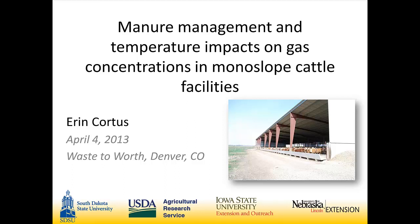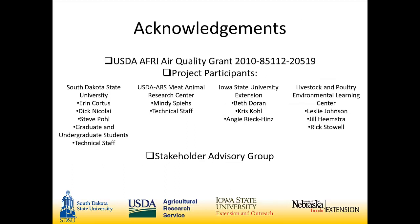This is a large project with a couple of different components. What I'm going to focus on today are the gross impacts of manure management and seasonal temperatures on the gas concentrations in these facilities. The team working on this project, funded through the USDA AFRI Air Quality Program, includes South Dakota State University, the USDA Meat Animal Research Center with Mindy Spees, Iowa State University Extension, and the Livestock and Poultry Environmental Learning Center.